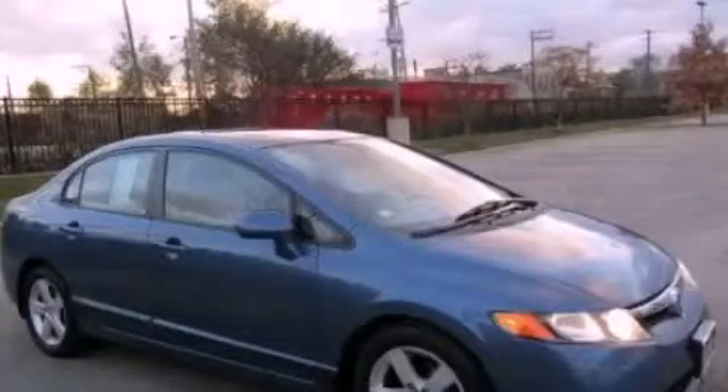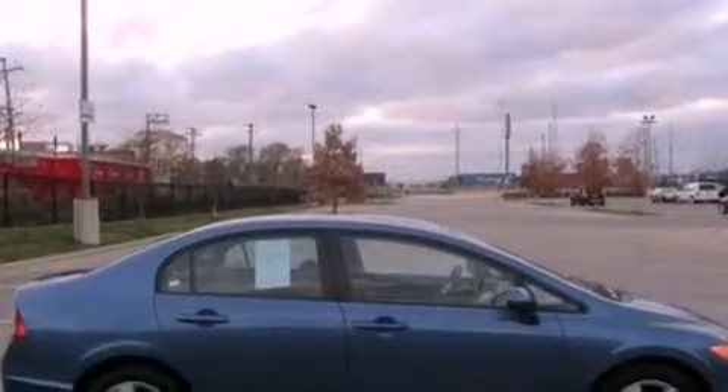This is a 2008 Honda Civic. It has a 1.8 liter four-cylinder engine and an automatic transmission.